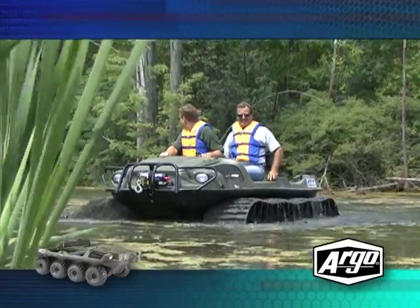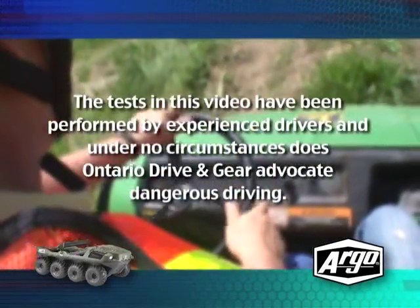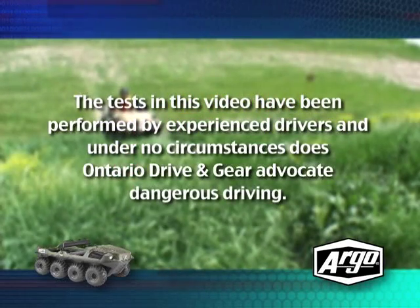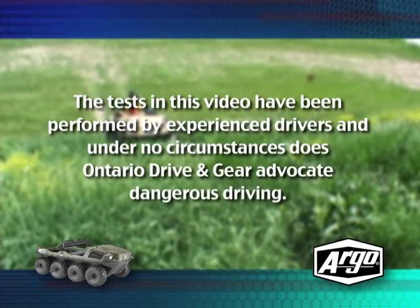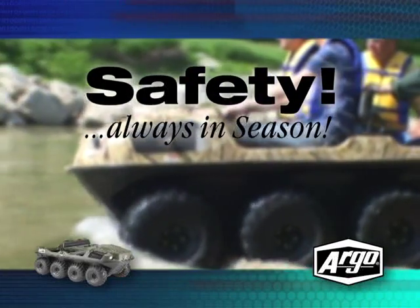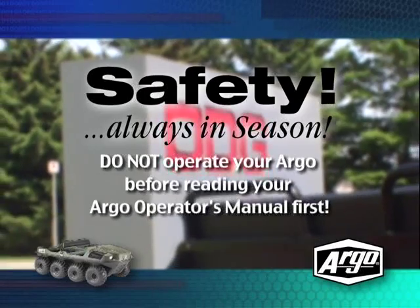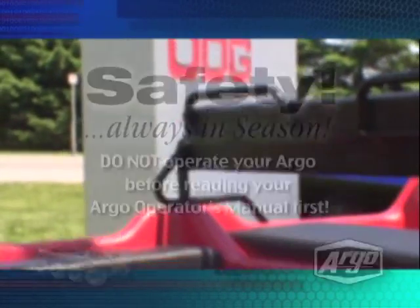Before we begin, we want to inform you that the tests in this video have been performed by experienced drivers, and under no circumstances does Ontario Driving Gear advocate dangerous driving. Safety is always in season. Do not operate your Argo before reading your Argo Operator's Manual first. With that being said, let's get started.